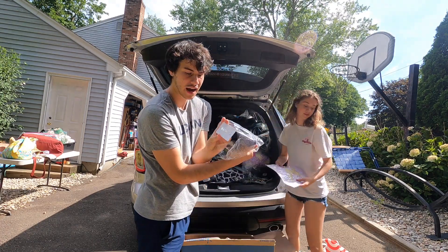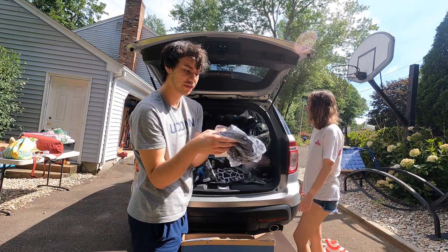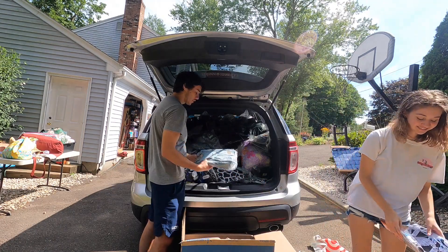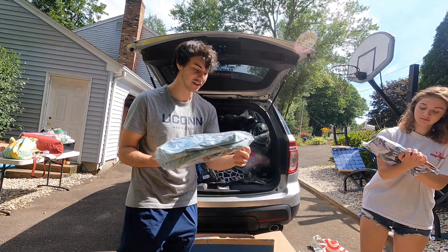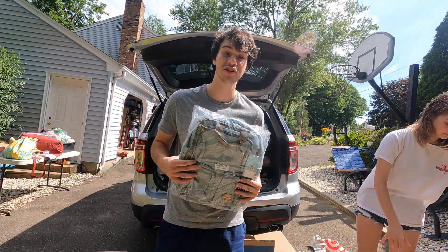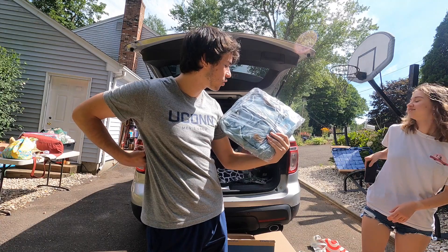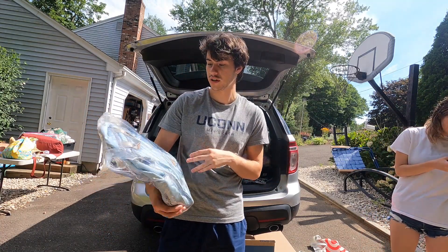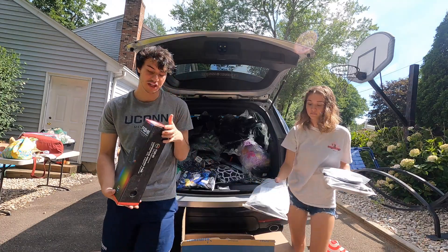Oh, this is Athleta — I think that's a name brand. It's a bikini top, not bad. Another thing we got is a bunch of backpacks, and I think these are going to do very well especially since back to school is right around the corner. Soho Collections — that might not be bad at all, actually. We will see.